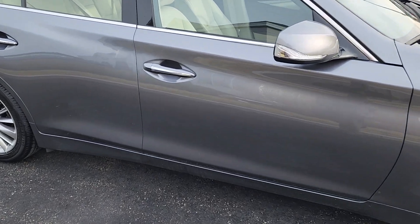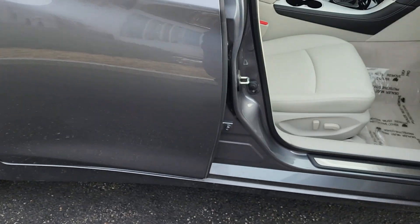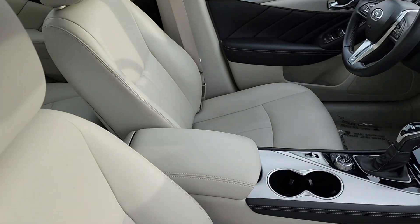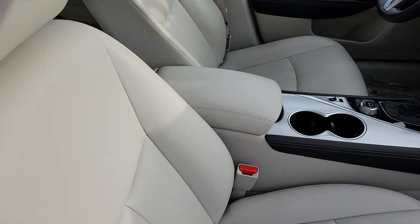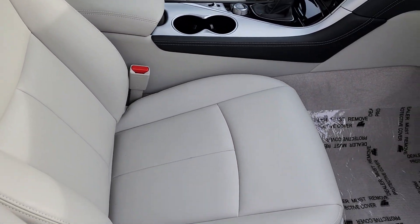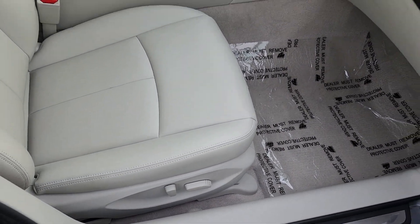We'll go right into the passenger side of the car. Right here you do have your keyless entry. Absolutely beautiful cream colored leather interior — really nice condition, and it's going to be super light in the summertime as well. Over here you have your power adjusted passenger seat.